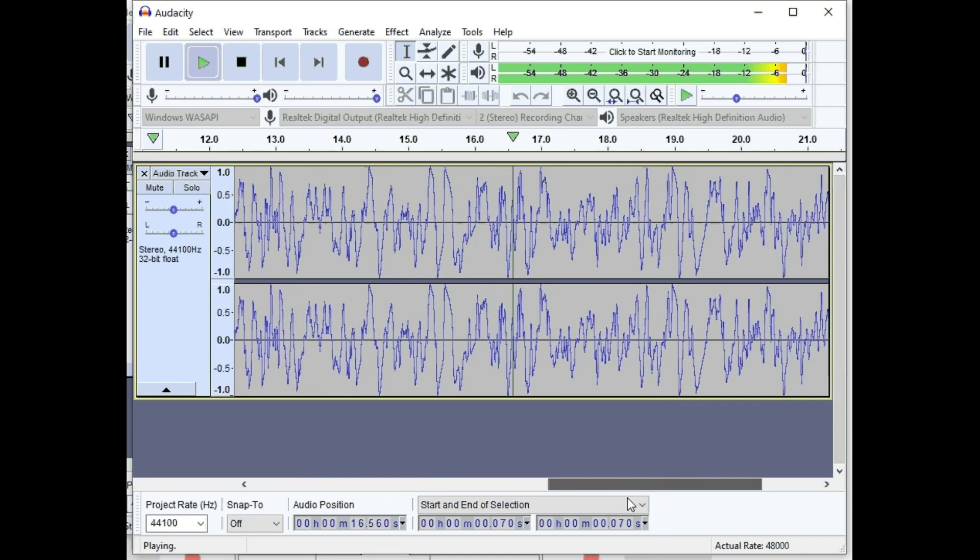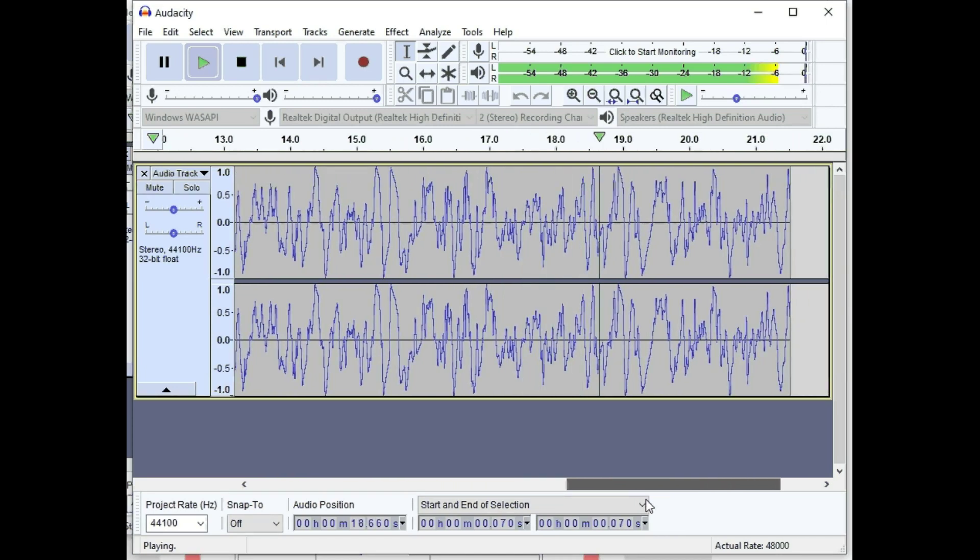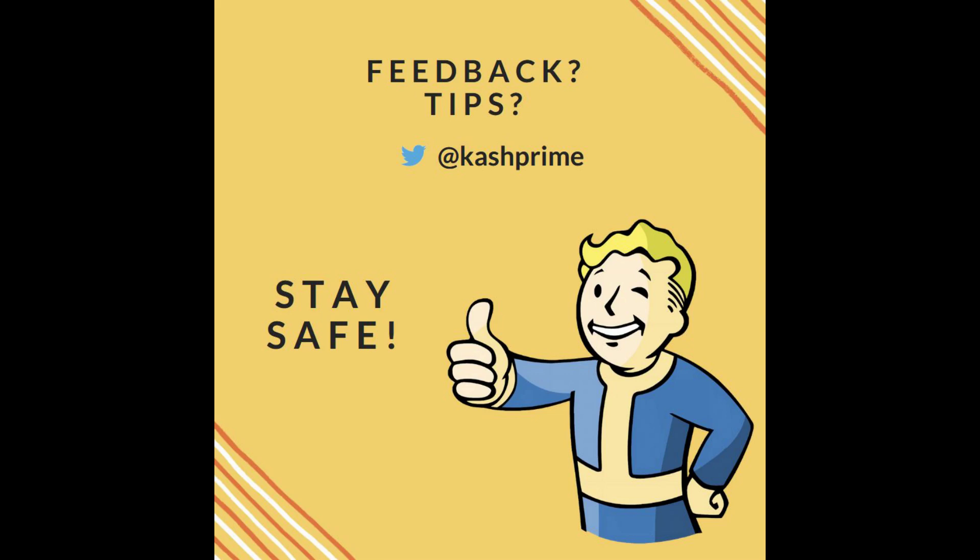You can listen to this over any chat program, such as FaceTime, Skype, or Duo. I invite you to test these. Stay safe. Any feedback or tips would be highly appreciated, and hopefully we can get through this together. Thank you so much.